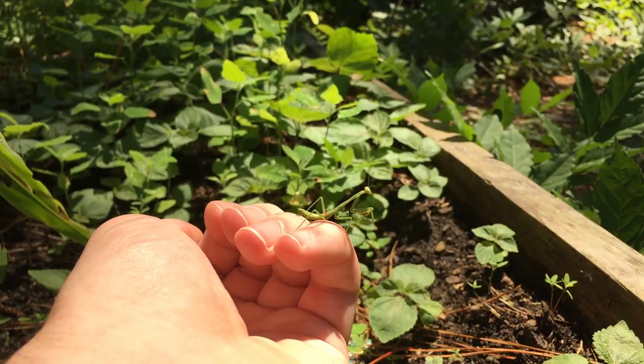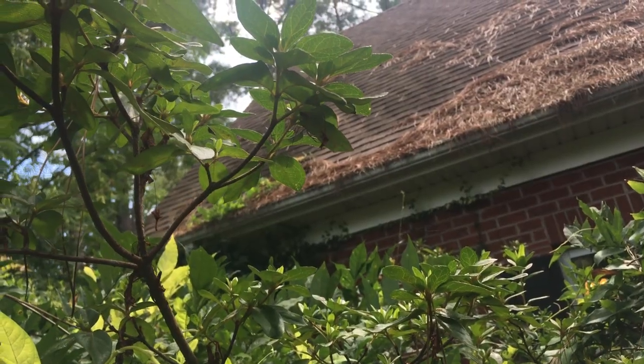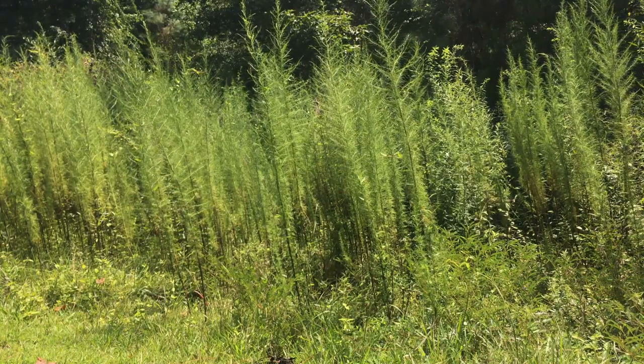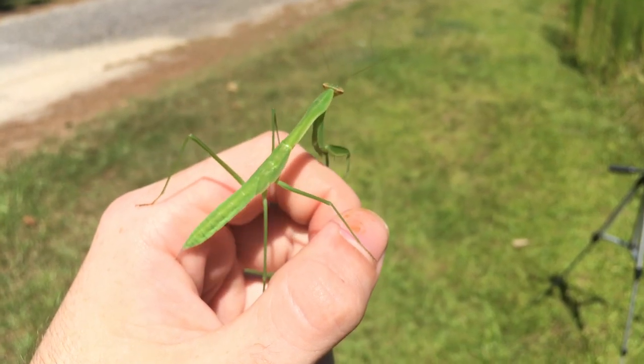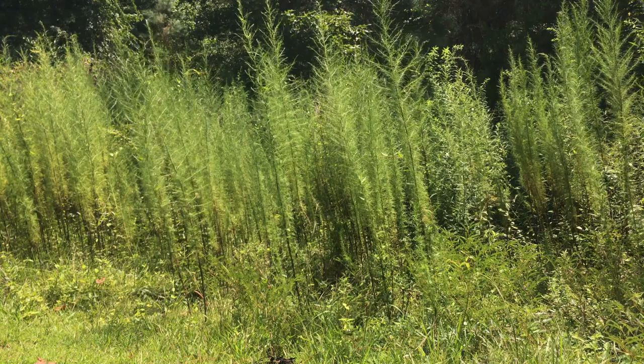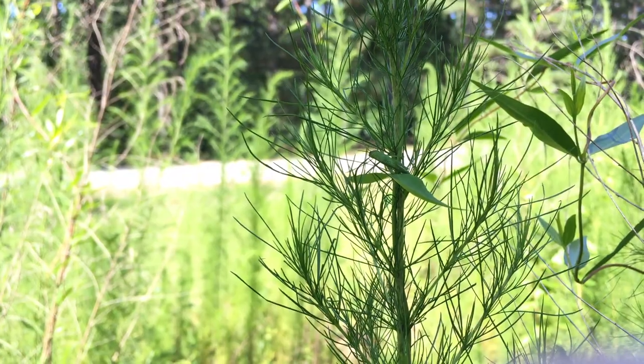The best places to look for praying mantises are in gardens, on tall leafy plants, bushes, and overgrown brushes. For me, a patch of wild fennel by the street usually yields a praying mantis catch, so that's where I'm going today. The wild fennel is a tall, feathery, stalk-like weed whose sweet sap attracts a wide variety of insects.